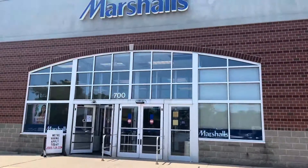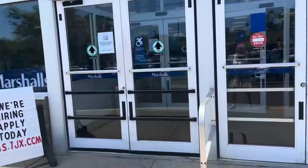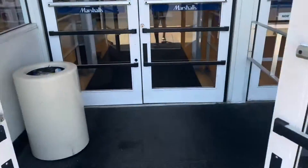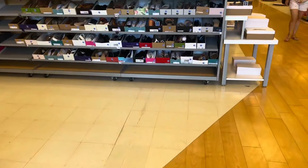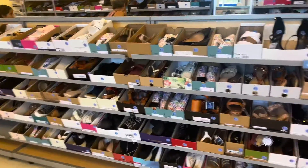Hello friends, hello shopping buddies! Today we are going to Marshall's. Hope everyone is having a beautiful day. Come on in, let's go shopping. I'm looking for a dress today, so I'm going to go over to the dress department. This is the shoe department.